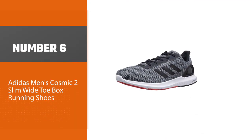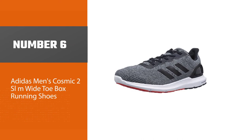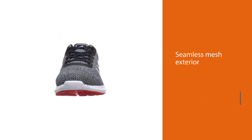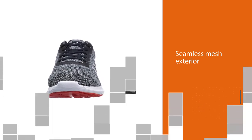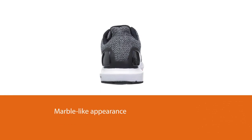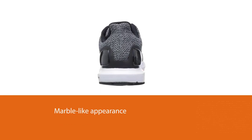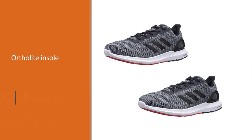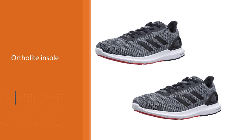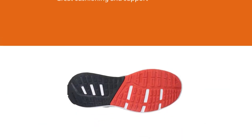Number six: Adidas Men's Cosmic 2 wide toe box running shoes. These shoes are excellent options for enhancing both the maximum movement of your toes and your Achilles heel. They come with a seamless mesh exterior and a marble-like appearance that is second to none. The Ortholite insole and Cloudfoam midsole provide great cushioning and support, and the fit counter mold heel works perfectly to protect your feet. The Cloudfoam midsole also delivers stepping comfort and superior cushioning.